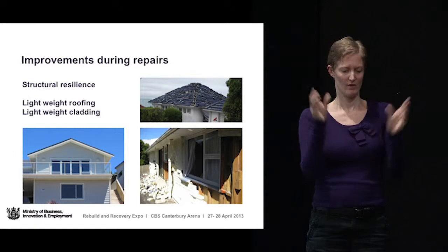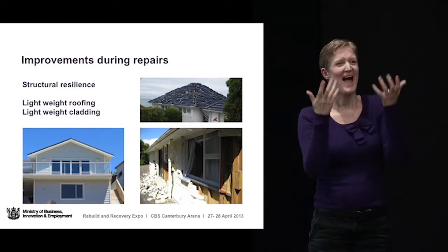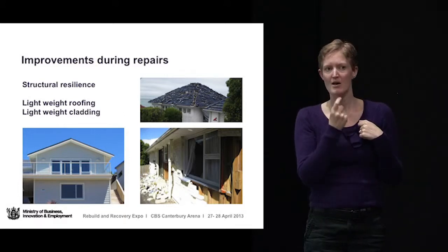The other thing about improving performance during repairs is to consider replacing a heavy tile roof with lightweight metal cladding — corrugated iron or pressed metal tiles, aluminium or steel tiles, which are much lighter and don't shake off during an earthquake. Also consider lightweight cladding: if there's an opportunity to replace brick veneer with weatherboards or some other form of lightweight cladding sheet material, that might be quite a good thing to discuss with your builder, because generally those kinds of things have performed much better.